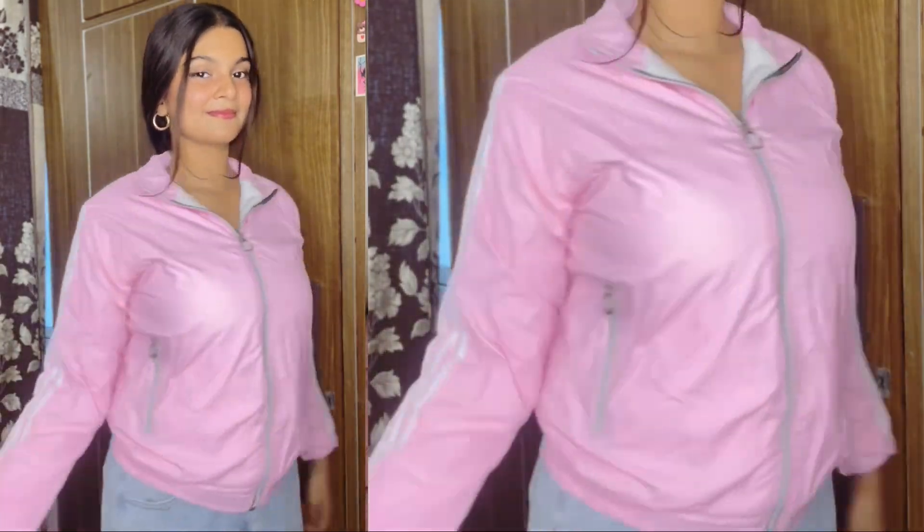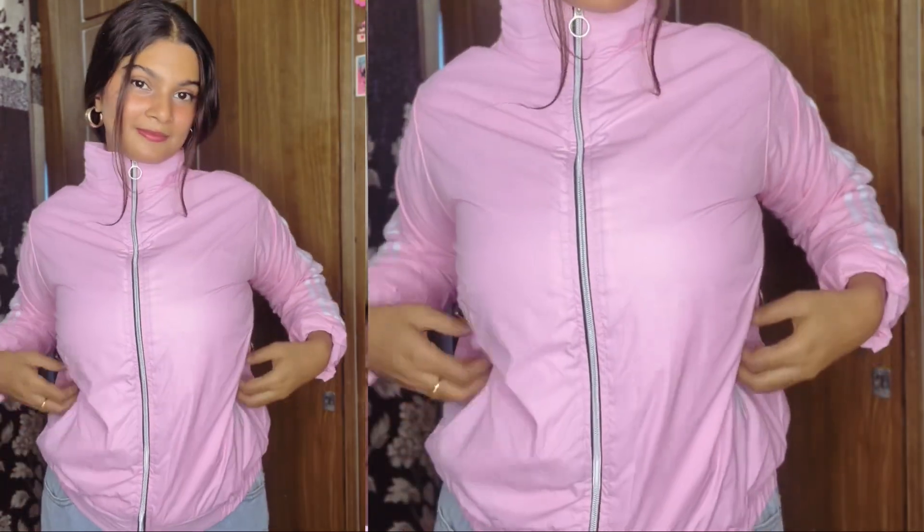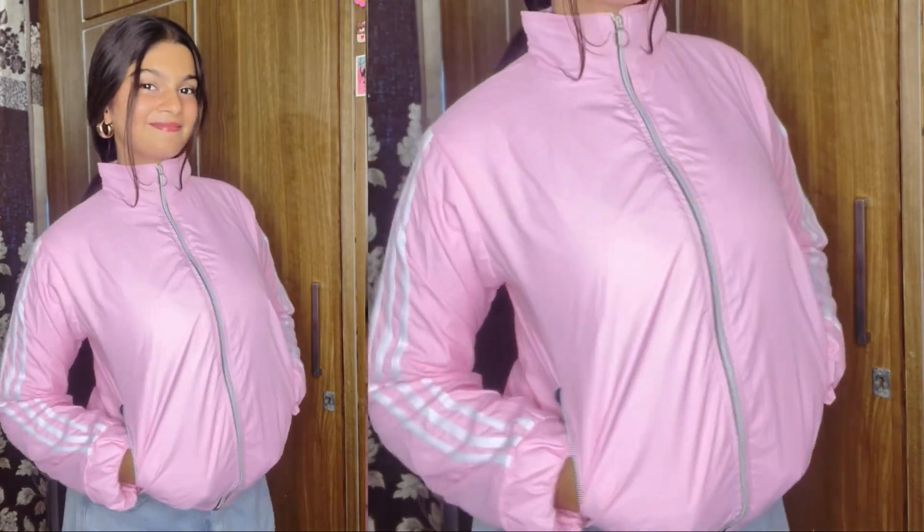I ordered the bomber jacket in medium size because I didn't get the XL size. But if you order it, you should size up because it is a bomber jacket. It looks good. According to the price, the quality is the best. So you can definitely buy this. I'll give you all the product links in the description. If you like what you see, you can buy from there.